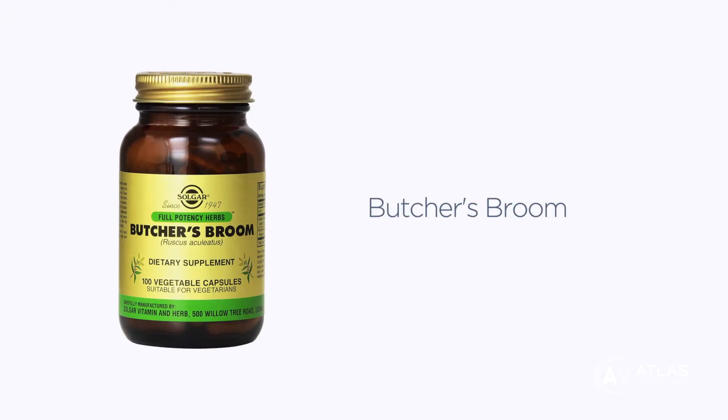Another supplement is called butcher's broom, which is also available over-the-counter and has also shown clinical evidence to support overall vein health and blood flow.